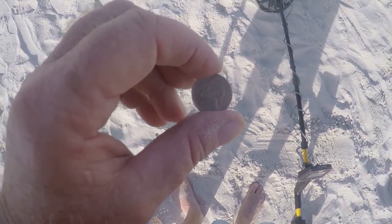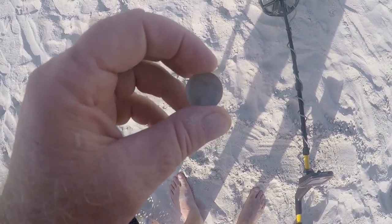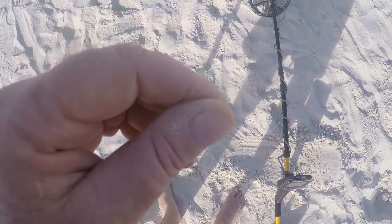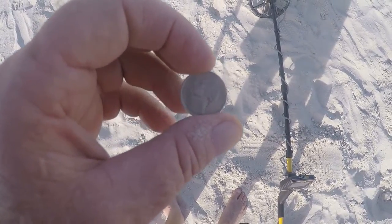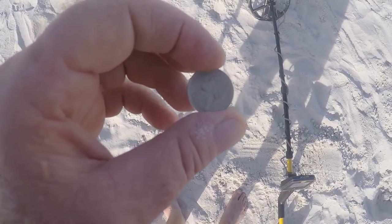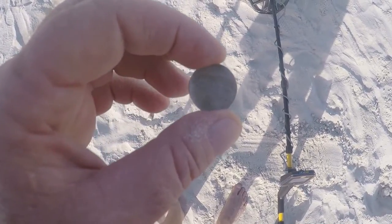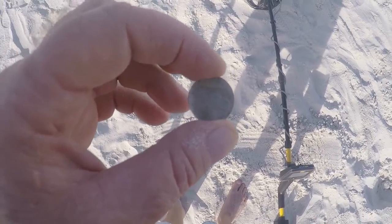I just came up with a nickel, about 4 or 5 inches deep. At first I thought it was a pull tab the way it showed up — it only showed up as a 21 on my machine — but it's actually a nickel.